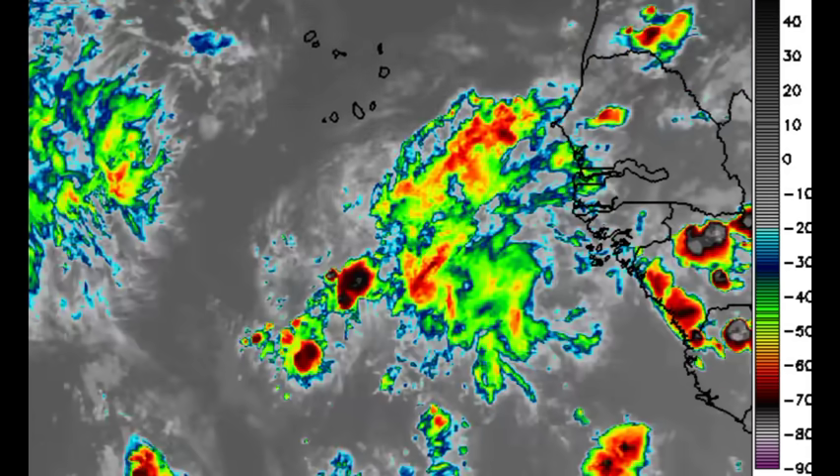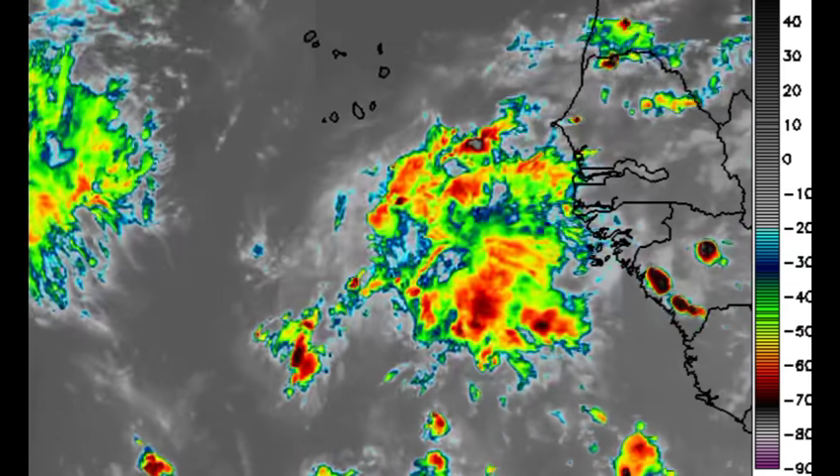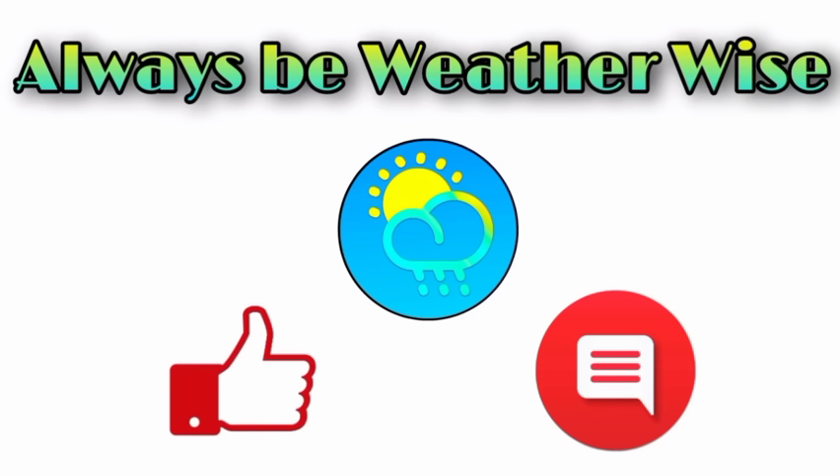The westward trend continues, and as usual I'll be here keeping you posted on all that is happening and all that is expected of the system. That is pretty much what I wanted to share in this evening update. I hope you found it quite informative. If you have any questions, please leave them in the comments and I'll respond when I get the chance.